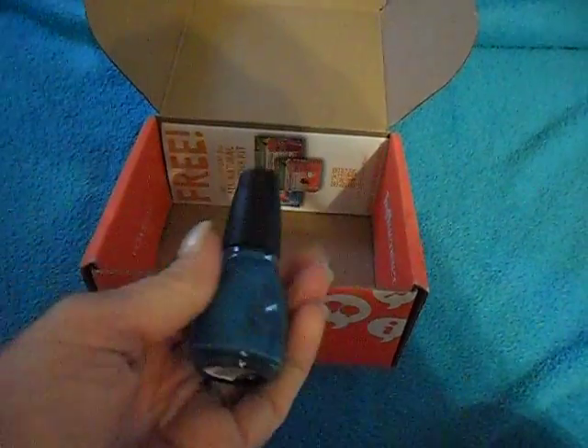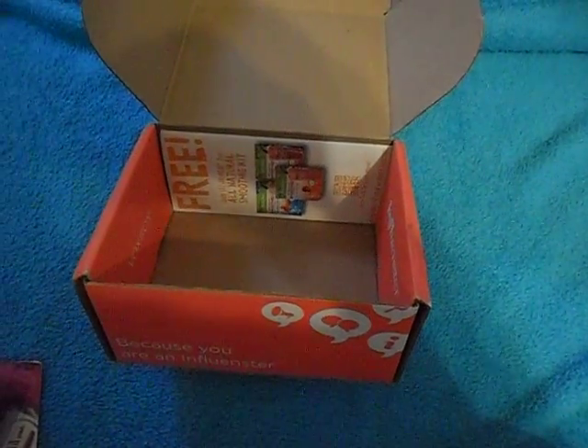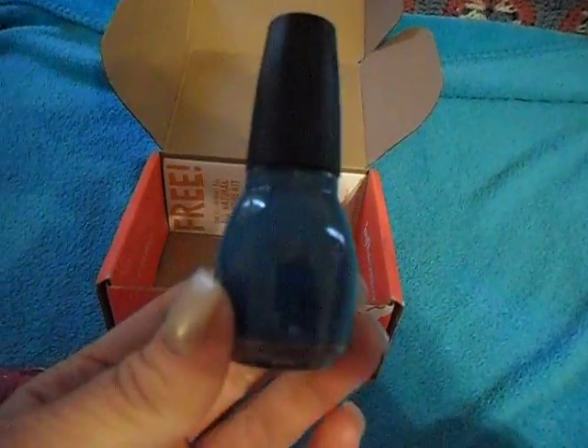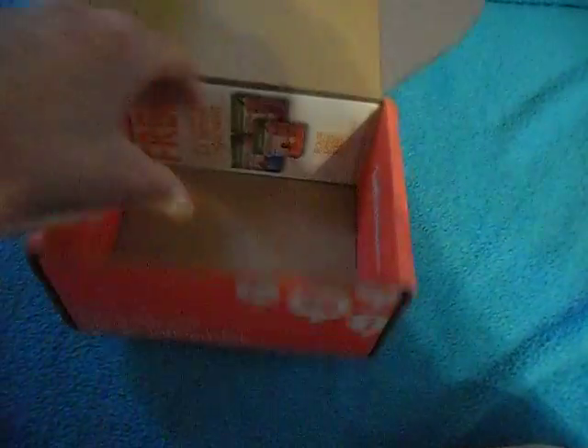And some more nail polish! They know I'm addicted to nail polish. I love it, and I love this color — this is gorgeous. Let me take a quick look here. This is Sinful Colors nail polish. I love these guys, they're one of my favorite nail companies, and I really do love this color.